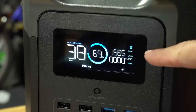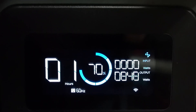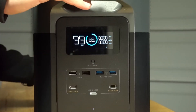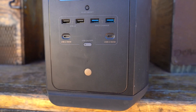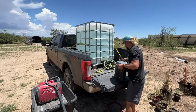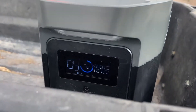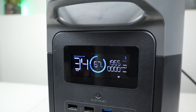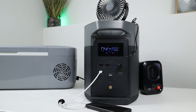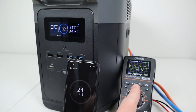The fastest way to charge the EcoFlow Delta Max is with a wall outlet. You can use the included 600W adapter to charge the power station in about four hours. You can also use two adapters to double the charging speed and charge it in about two hours. The most convenient way is with a car charger — you can use the included 12V car charger while you are driving, though it will take about 10 hours to fully charge this way. You can also use the X-Link cable to connect two EcoFlow Delta Max units and charge them together.